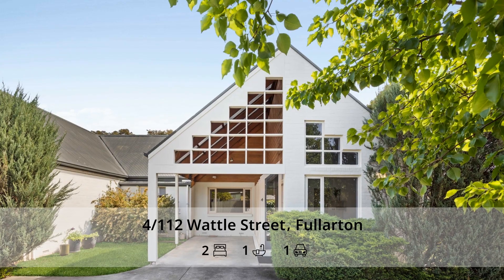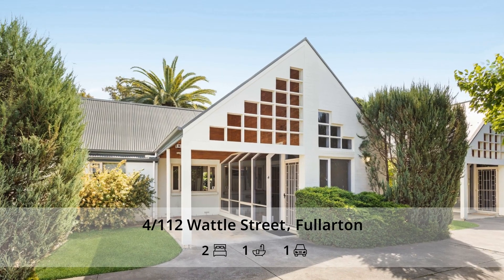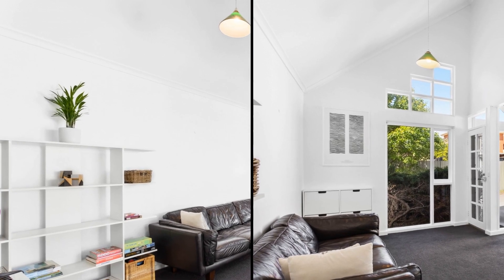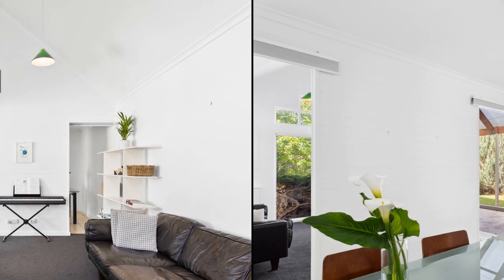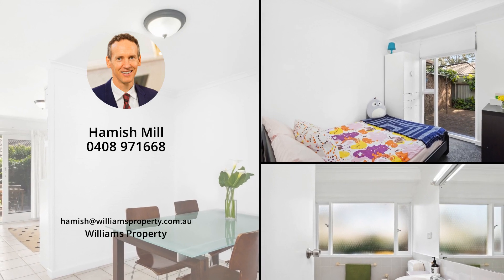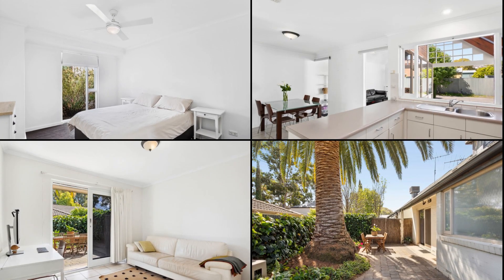Modern charm meets prime location — your ideal Fullerton retreat. Discover the perfect blend of architectural brilliance and prime location in this sun-drenched unit nestled in the heart of Fullerton. Not only is it zoned for Radlanes Top School and Glenunga International High School, but it's also a stone's throw away from the vibrant Duthie Street on Unley Road.